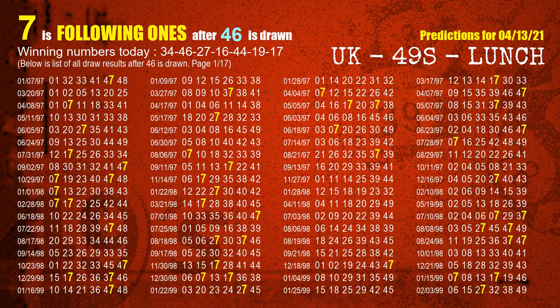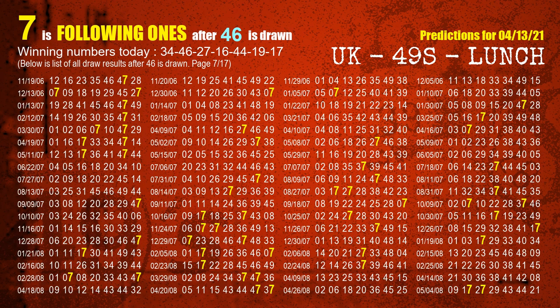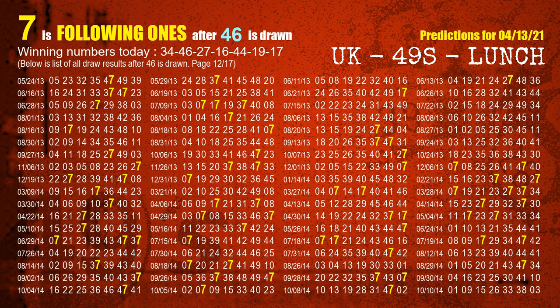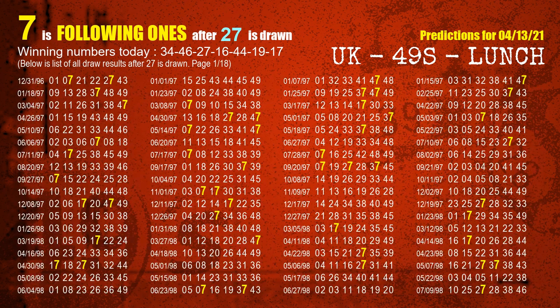The second winning number is 46. The most frequently following units digit is 7 when 46 is the winning number in the last draw. The third winning number is 27. The most frequently following units digit is 7 when 27 is the winning number in the last draw.